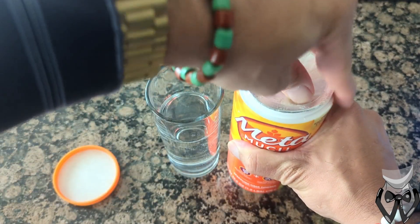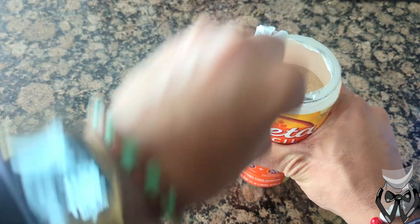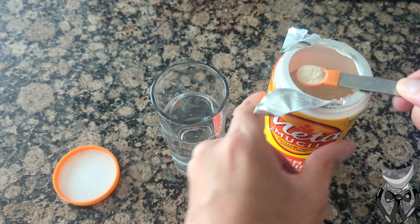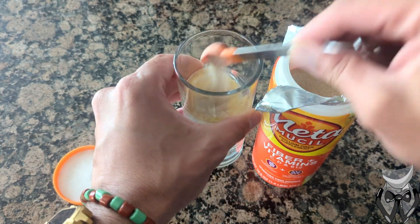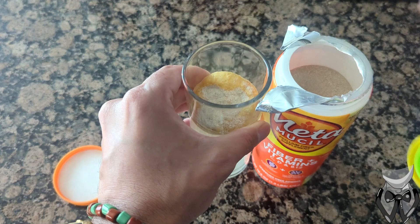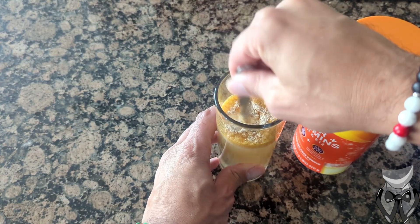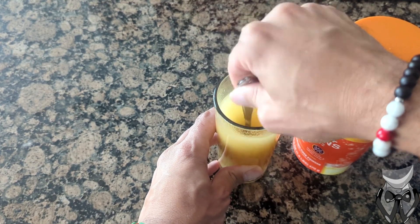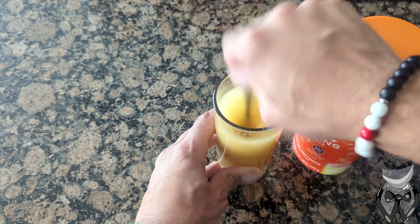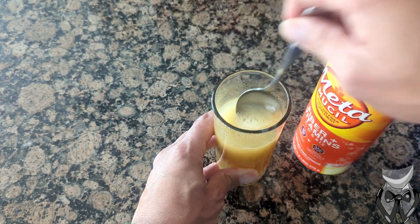Open it up. One, two, three, four — four half teaspoons in. And we stir. Alright, now we have it all mixed up.